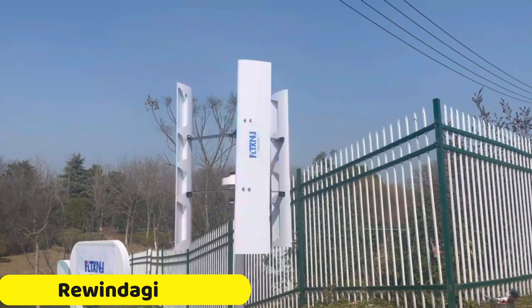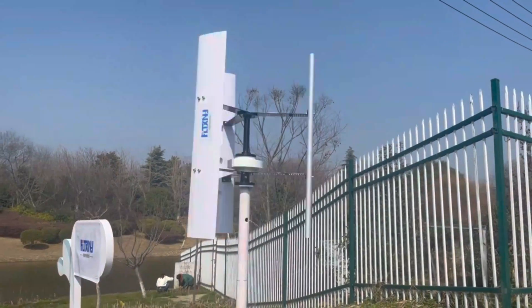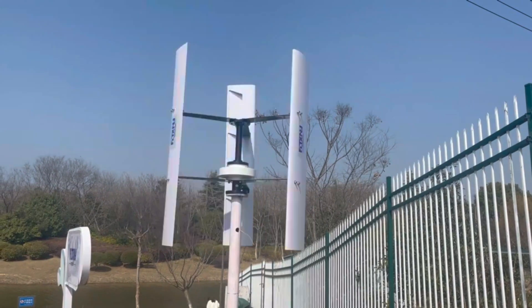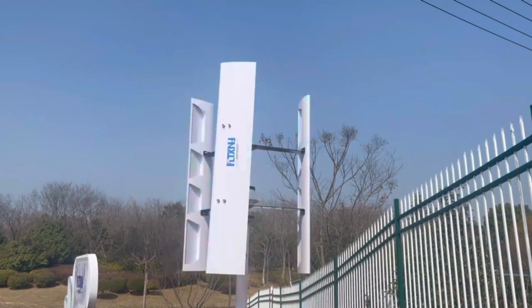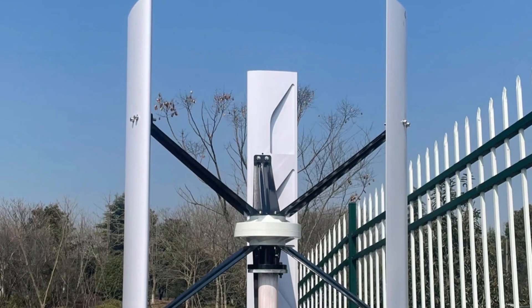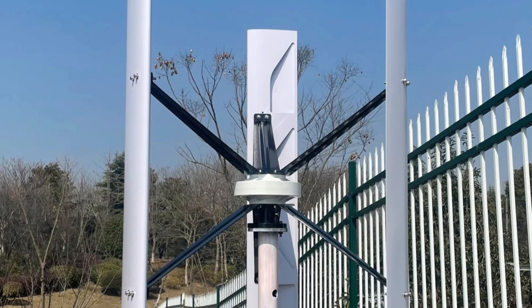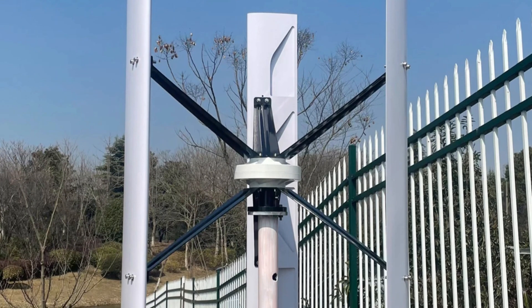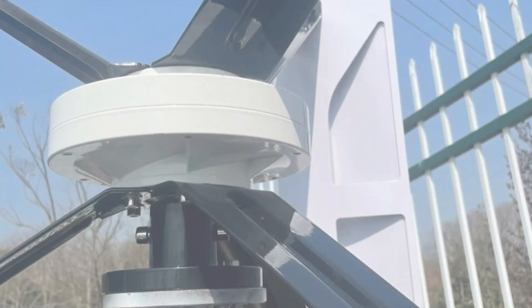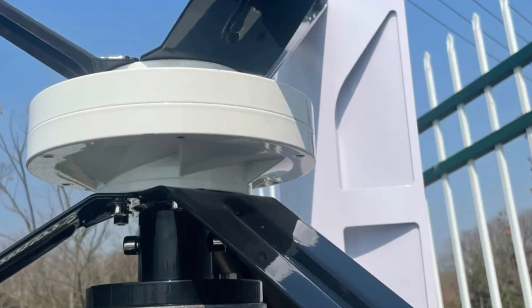Number 5: Rewindagic FH Vertical Axis Wind Turbine. The Rewindagic FH is a revolutionary wind turbine that offers a high power output of 3000W, ensuring reliable energy supply for homes and businesses. Its versatile voltage options — 12V, 24V, and 48V — make it adaptable to various power systems. The turbine's efficient generator technology, equipped with a three-phase permanent magnet suspension motor, maximizes energy conversion even in low wind conditions. Its quick start with a low start wind speed of 1.5 meters per second ensures efficient wind energy capture.